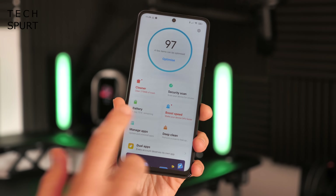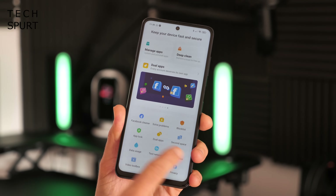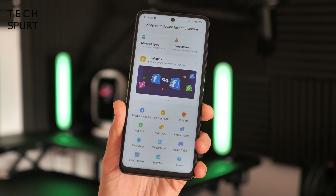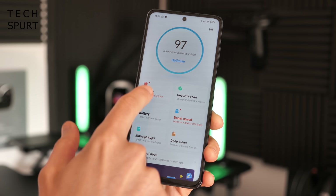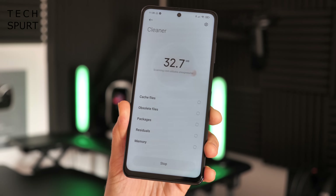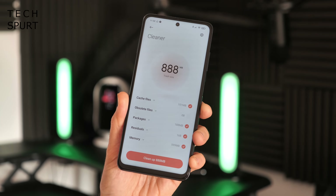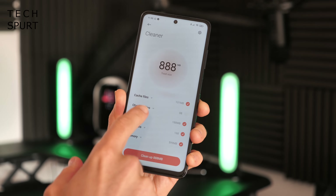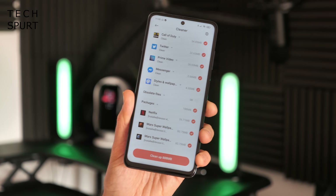One of the apps I really like that comes pre-installed on a MIUI device is the Security app, which has evolved nicely over time. It's basically a one-stop shop for checking the status of your smartphone, resolving issues, and accessing great features like the block list for stopping spammy contacts. If you find yourself running low on storage, just hit the Cleaner and it'll tidy up files you almost certainly won't need anymore. You can tap into any category to see exactly what's going to be deleted.